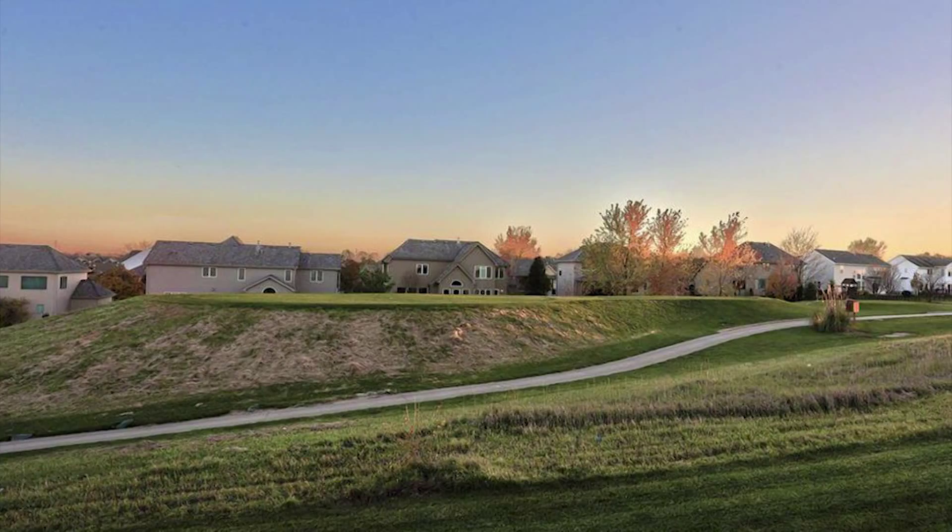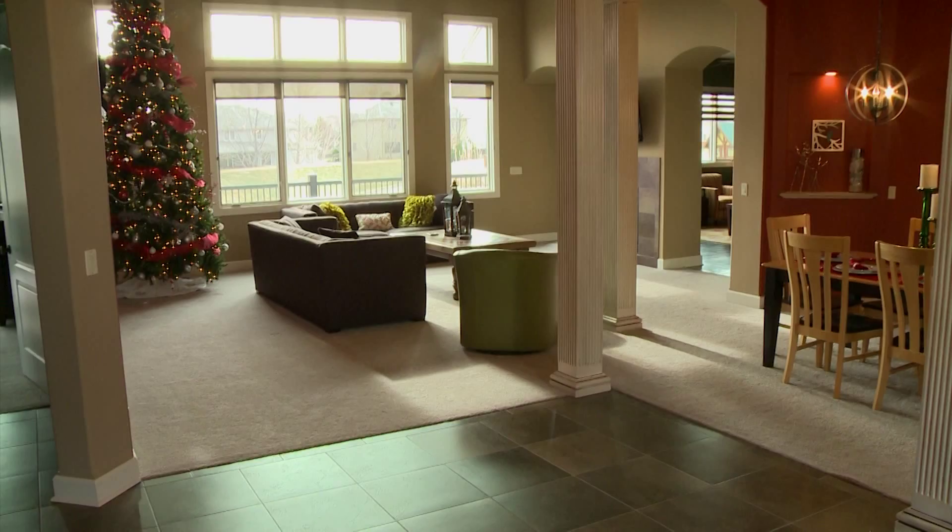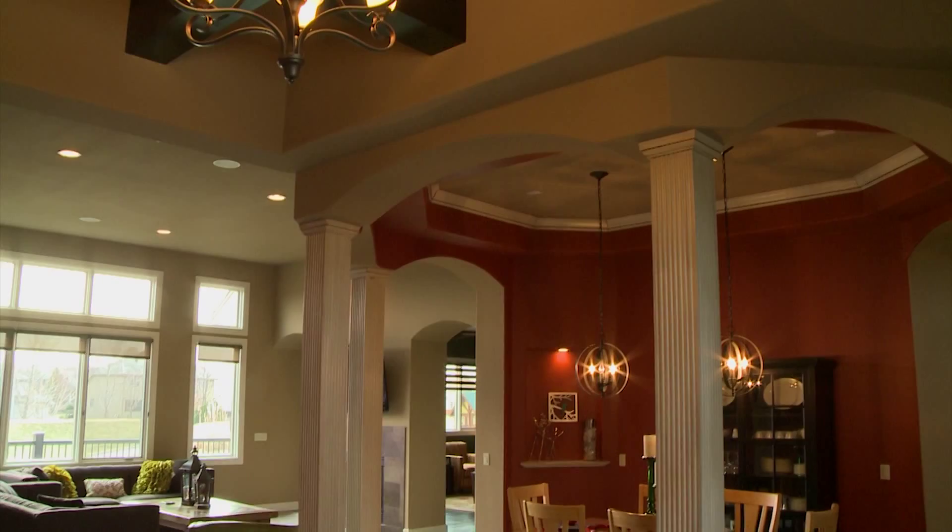Prepare to be impressed with this exquisite villa home that has sightly views of Pacific Springs Golf Course. This story and a half has a sophisticated, striking open floor plan with 15-foot ceilings and a modern transitional design.